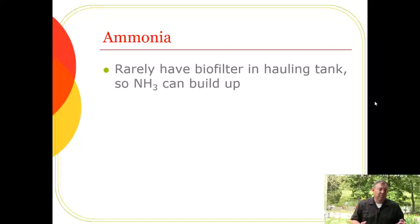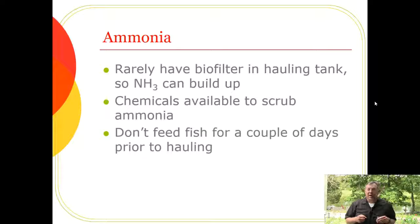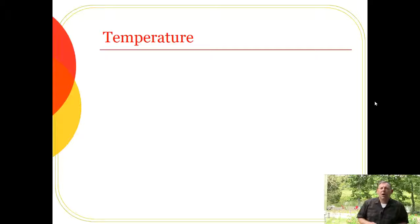When fish are stressed during hauling, their gills open up and they release more ammonia, but there's no biofilter in the hauling tank to process it. There are chemicals available that can scrub ammonia by binding it up, acting as a chemical biofilter — a good idea if you expect an ammonia problem. Also, don't feed fish for a couple of days before hauling so they have less waste and release less ammonia when stressed.